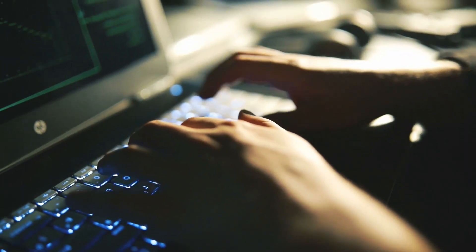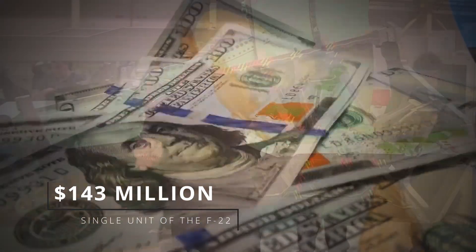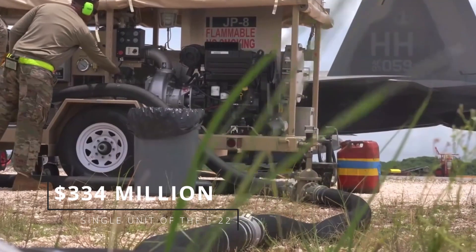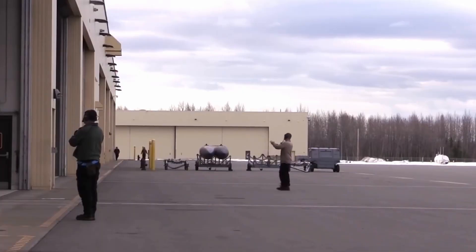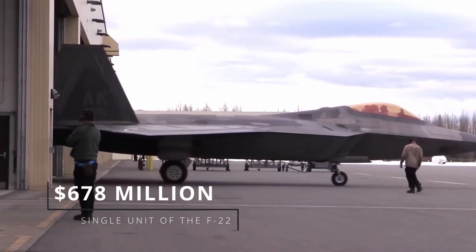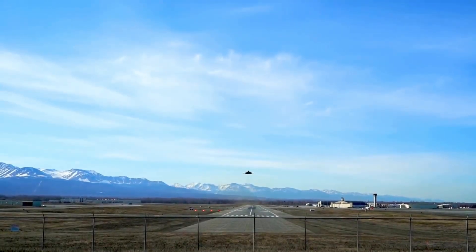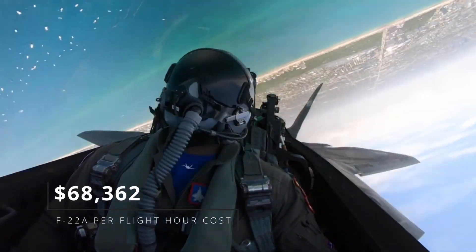According to the U.S. Air Force website, a single unit of the F-22 Raptor costs about $143 million. This does not include research and development costs, which would bring the cost to $334 million. Furthermore, by adding the lifecycle cost — which includes fuel, parts, and maintenance — the Government Accountability Office estimates the cost of a single F-22 at a colossal $678 million. Producing the F-22 is not only expensive; it's also costly to fly. In 2013, Time Magazine reported that the F-22A costs $68,362 per flight hour.